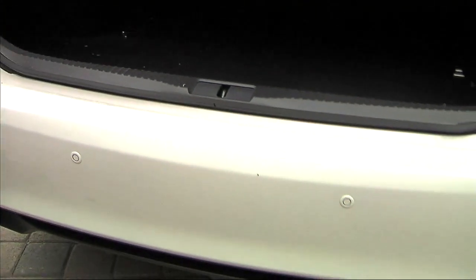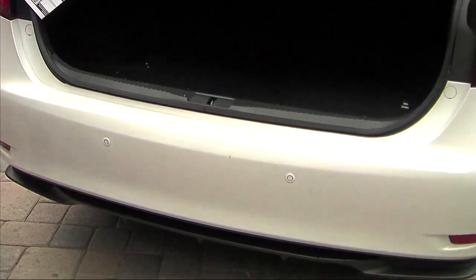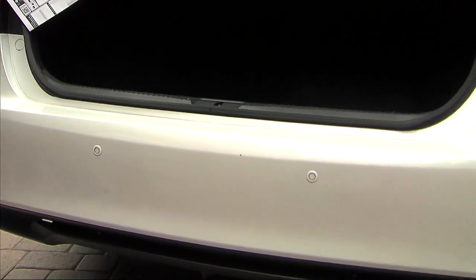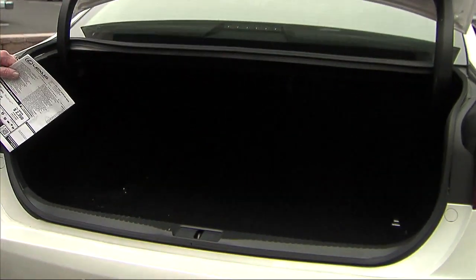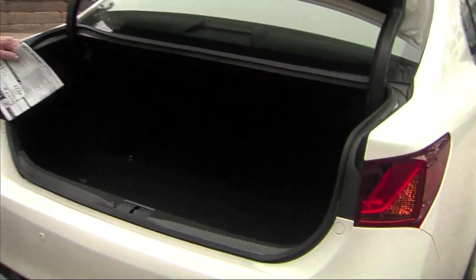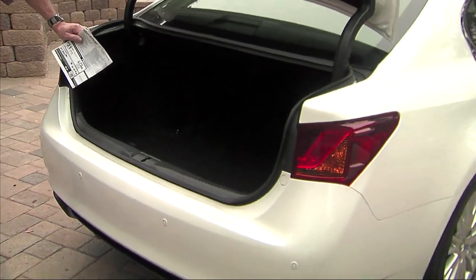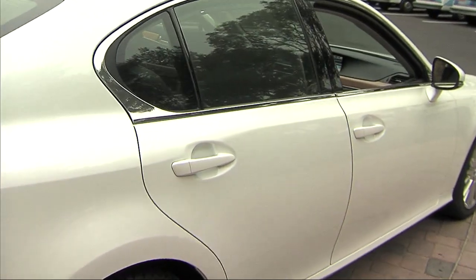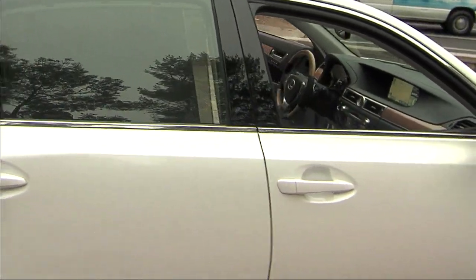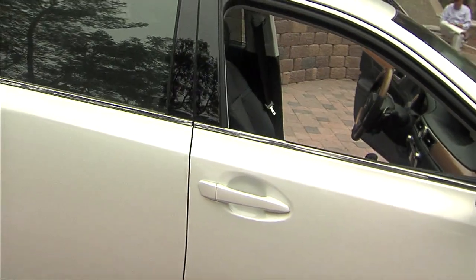It's got a great backup camera, great navigation, probably one of the biggest screens I've seen. And here's an interesting feature: you know how sometimes you put on the emergency brake and forget to take it off? This one's automatic — it applies it and releases it as you're getting ready to go, so you don't have to do anything.